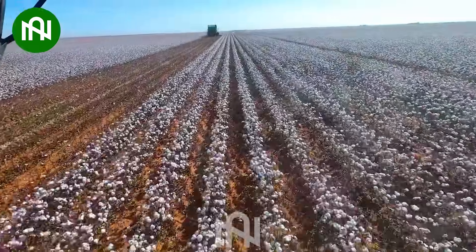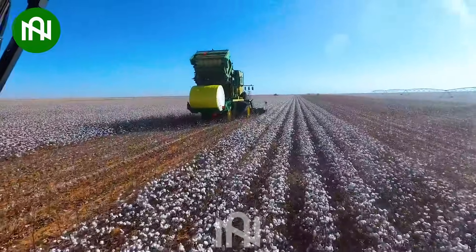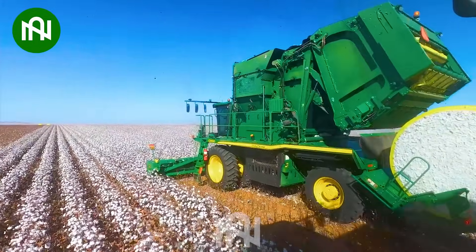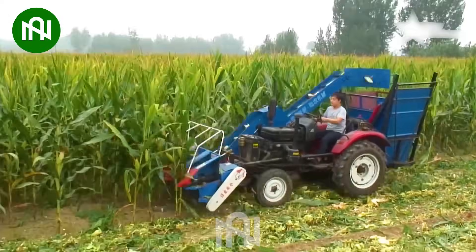So this is how they harvest these vast fields of pristine white cotton. Instead of hiring hundreds of people, all you need is this cotton harvester machine.